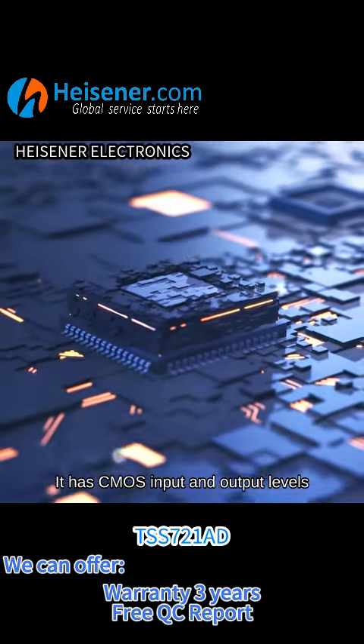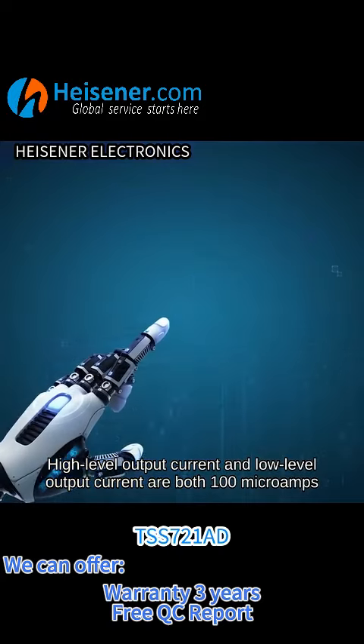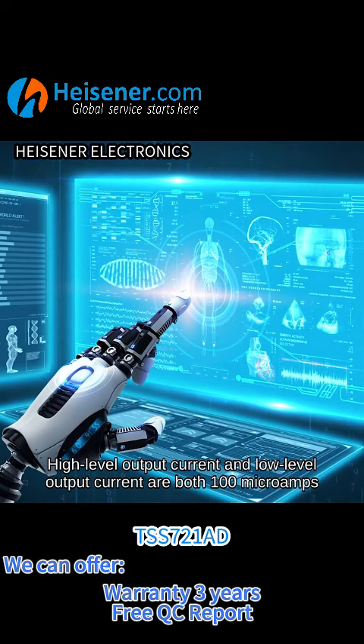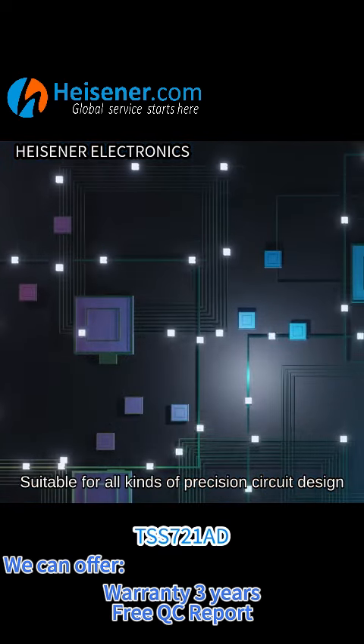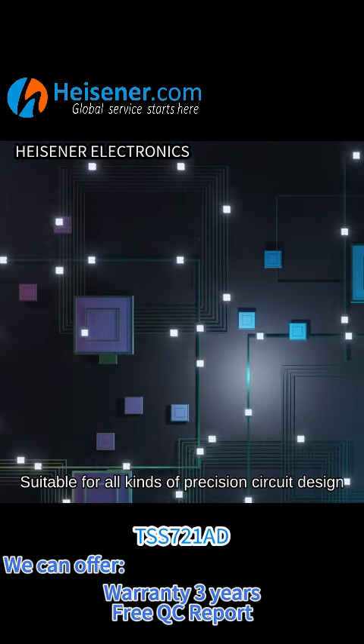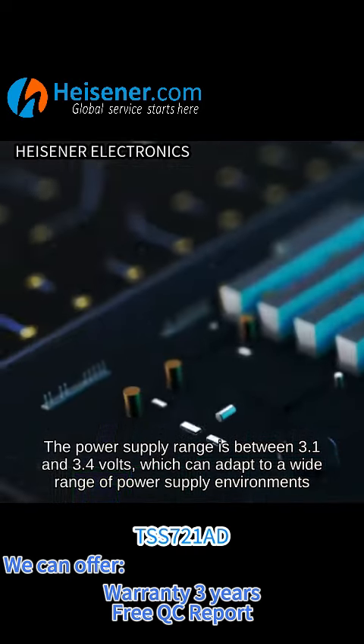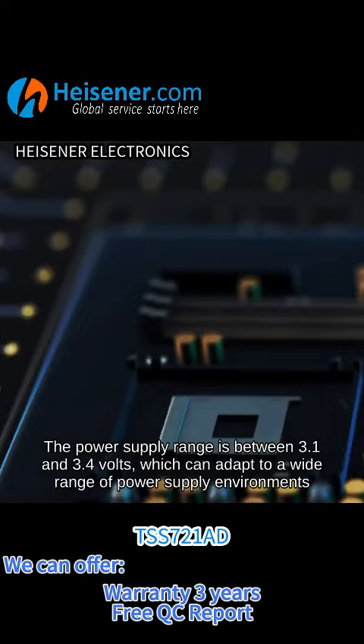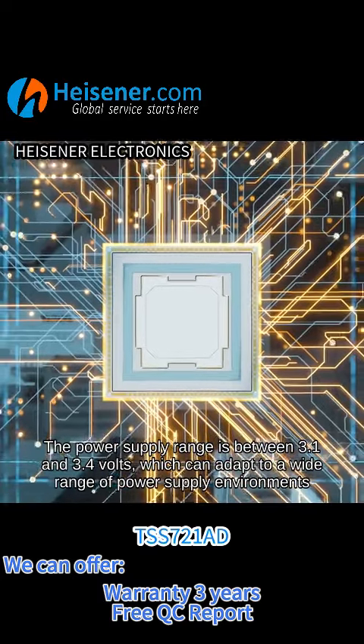It has CMOS input and output levels. High-level output current and low-level output current are both 100 microamps, suitable for all kinds of precision circuit design. The power supply range is between 3.1 and 3.4 volts, which can adapt to a wide range of power supply environments.